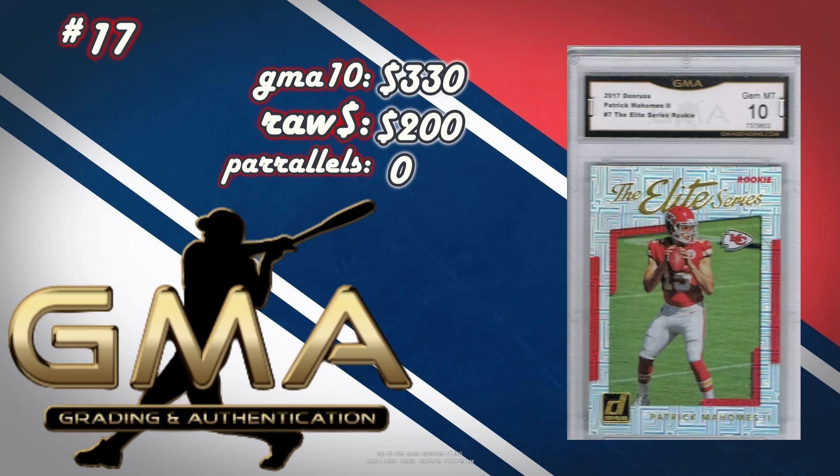At number 17, a 2017 Donruss Elite Series Rookie Patrick Mahomes GMA 10 sold for $330. Raw version costs about $200, and there are no parallels I could find on Cardboard Connection — though I did learn later to check the pop report. You make about $125 profit on this card, and they sold pretty quickly. Finding these Mahomes raw at good buy-now prices is tough — they're pretty rare.